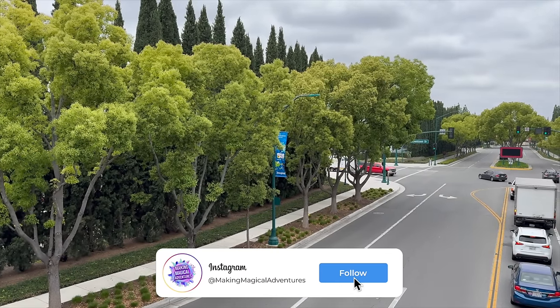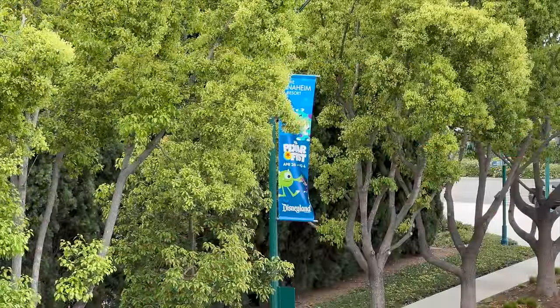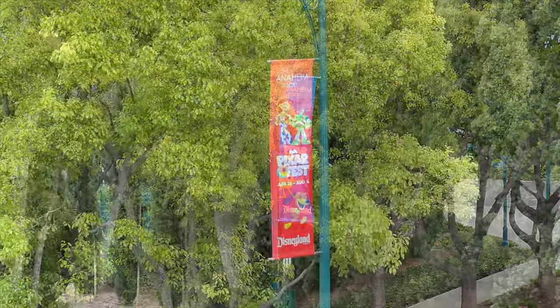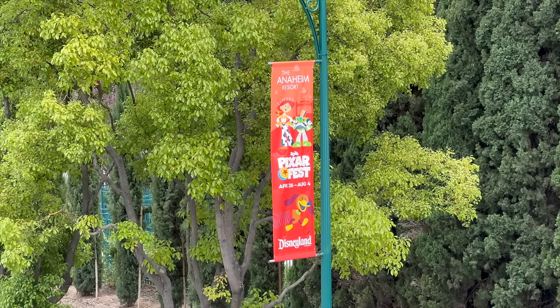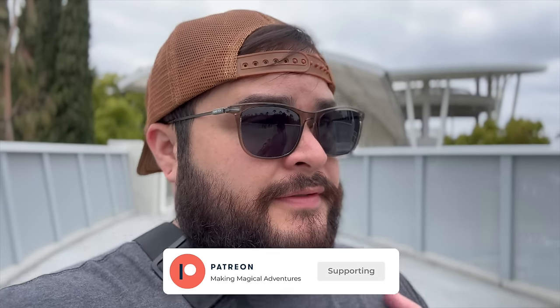If you're doing the actual walk from the parking structure to the Disneyland Resort, it looks like some Pixar Fest banners have made their way up here by the structure, so keep a lookout for those. It is currently 11:30 and about 66 degrees, which feels amazing. Next week is also going to be in the low 60s. We're super excited for Pixar Fest and now we're going to make our way inside Downtown Disney and find some more updates.